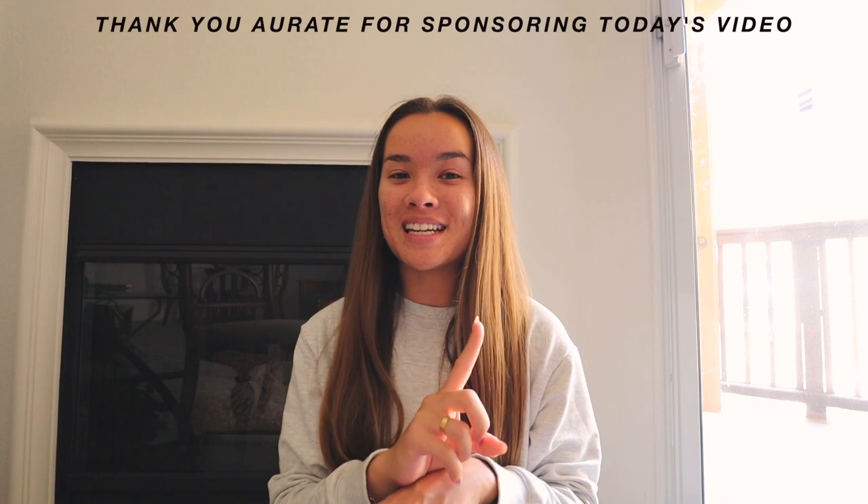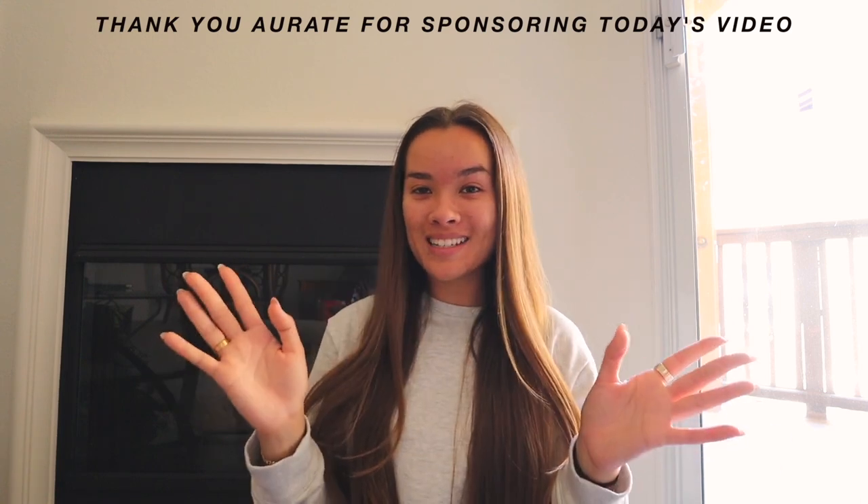Very exciting! First of all, because I know I'm going to get so many questions, I'm going to tell you where my gold jewelry is from — since it's going to be in the frame, I know I'm going to get questions. So I'm just going to tell you, which brings me to today's video sponsor, which is Orate. If you've been watching me for a while or following me on Instagram, you know that I absolutely love Orate as a jewelry brand. I get almost all my jewelry from Orate and I'm never disappointed.